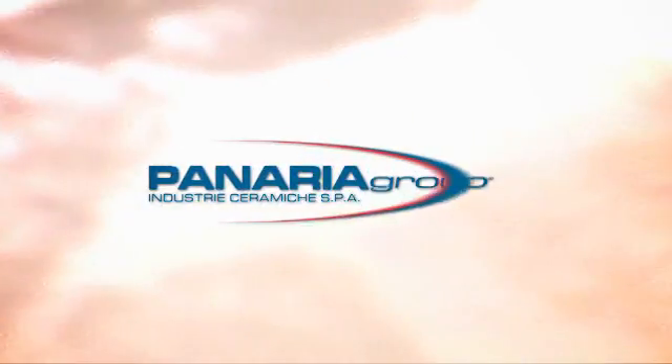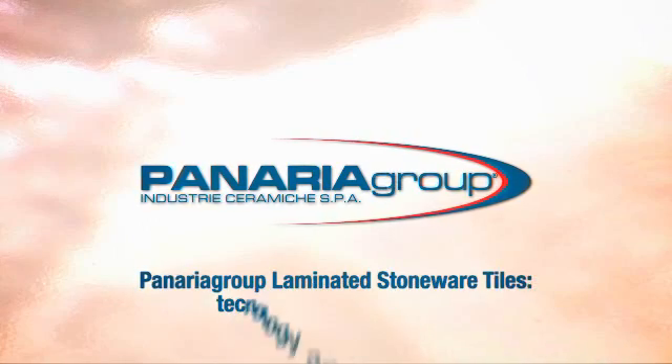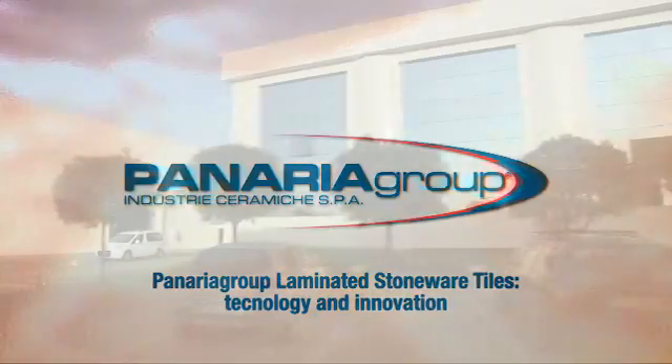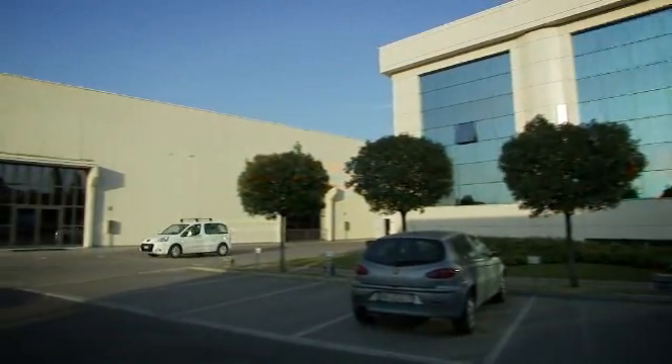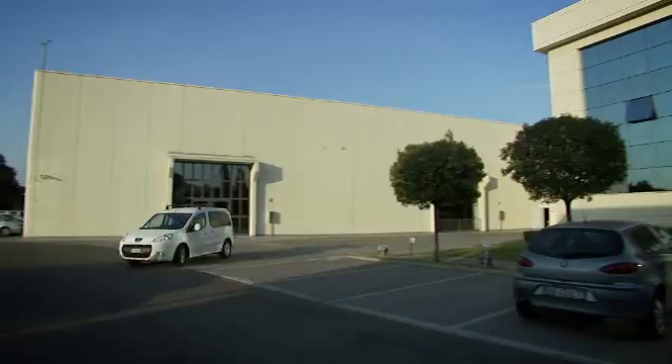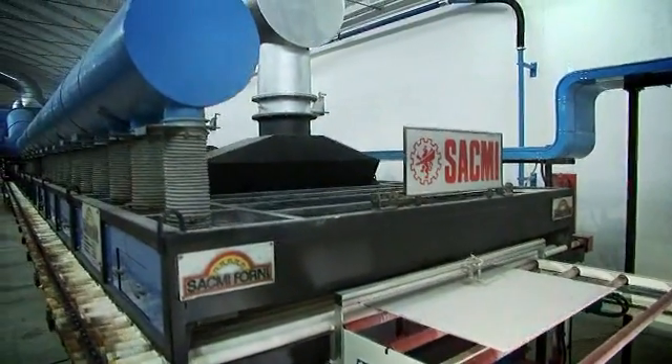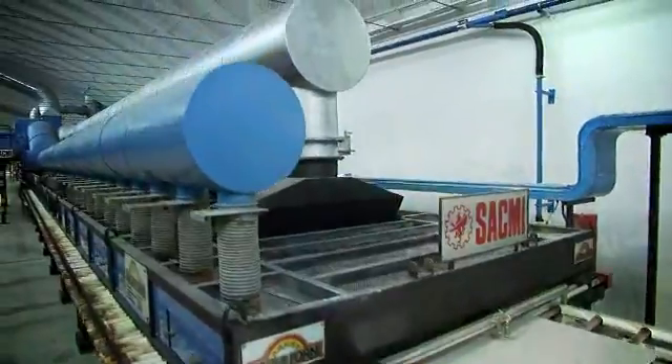Panaria Group is a leading manufacturer of a wide range of top-end floor and decorative ceramic tiles. The group's revolutionary new production facility at Fiorano Modernese, a major investment for the company, is where its large-format extra-thin porcelain stoneware slabs are produced.